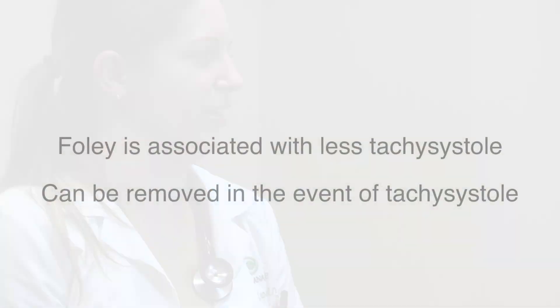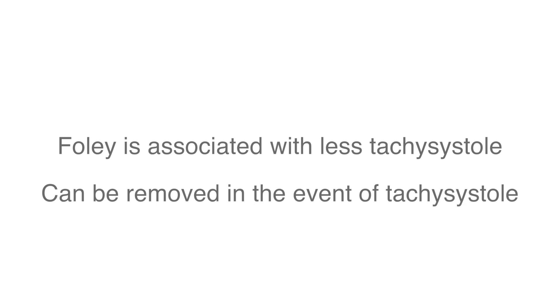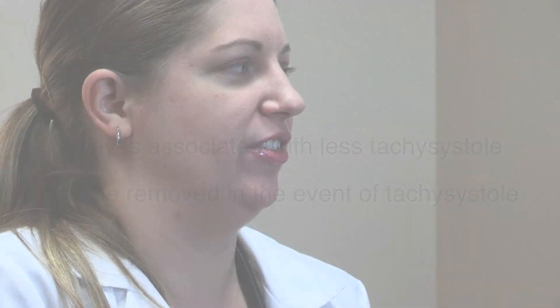So, Kristin, can you tell me — at Christiana we mostly use a Foley catheter. Why don't we just use a vaginally placed prostaglandin? The major difference between using the Foley catheter and prostaglandin is that it's been shown that there's a reduction in tachysystole with or without fetal heart rate changes when you use a Foley catheter instead of a prostaglandin. The benefit is that if a Foley catheter is causing tachysystole, it can be removed, and then usually the tachysystole will be resolved.